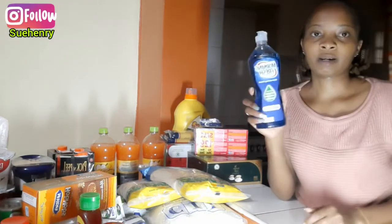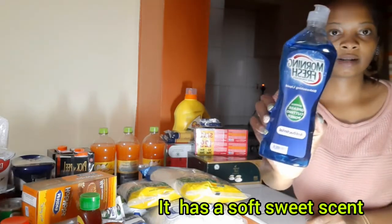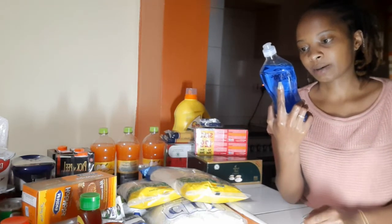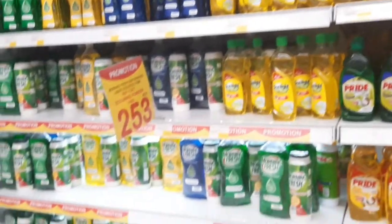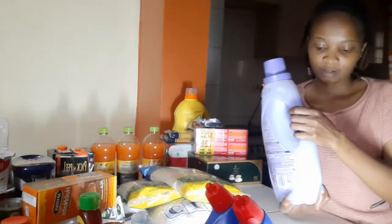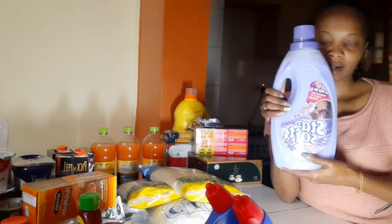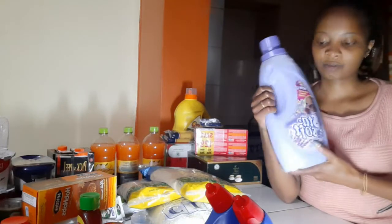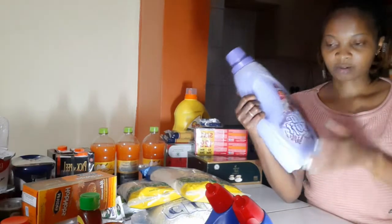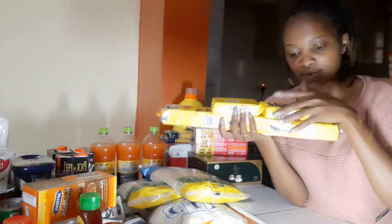For my utensils, I bought Morning Fresh dish washing liquid. It is antibacterial and has superior grease cutting power. Then this is the Star Soft — I only bought one because I have another one I bought recently that's not finished. This is the lavender fresh fabric conditioner. I bought only one.